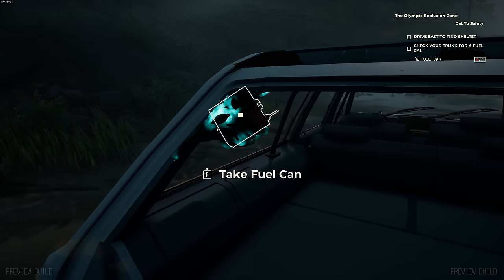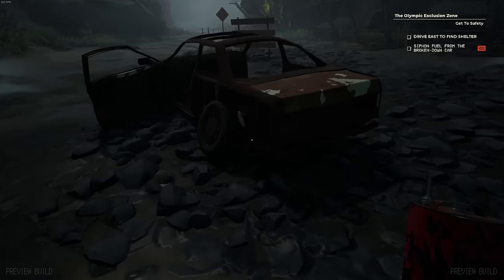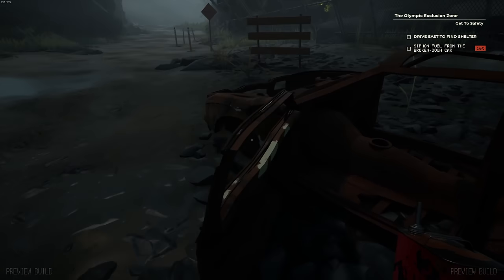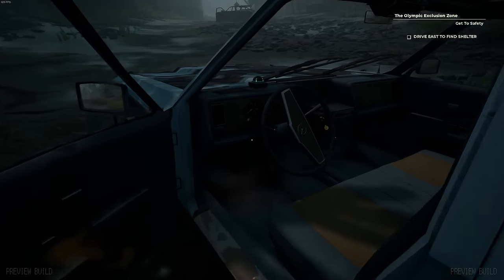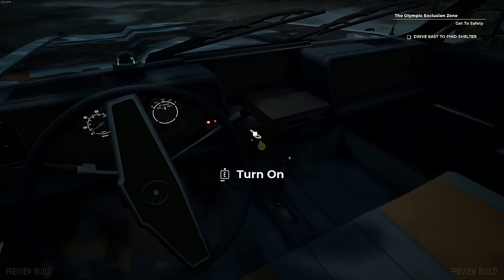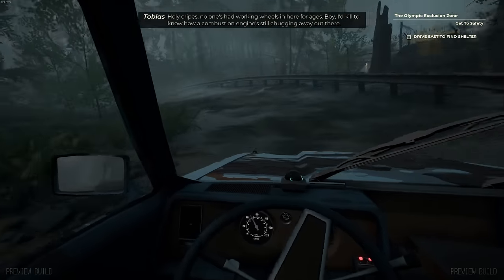We got a fuel can back here, but it is stuck - let's just rip that off. This car up ahead must have a little bit of fuel for me, hopefully. We'll pump a little bit of that out. There's an extra wheel as well - I think we're good on wheels for now. Okay, we're all fueled up. Let's get back on the road. The guy on the radio seems to be surprised that I found a working car.